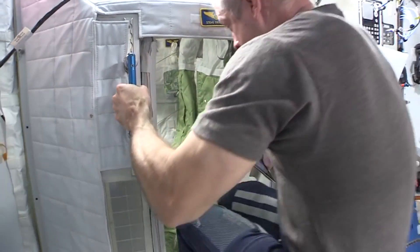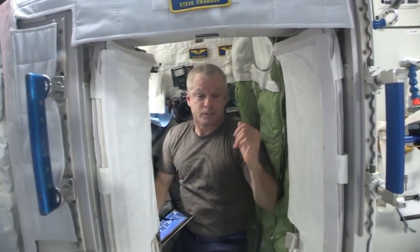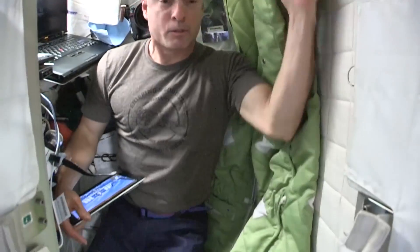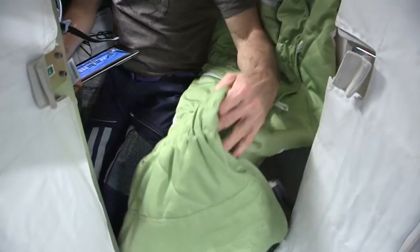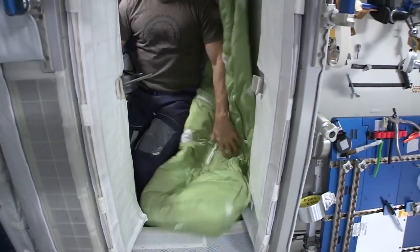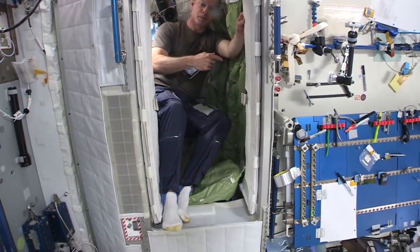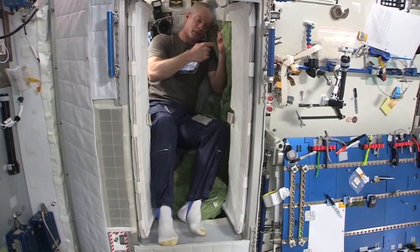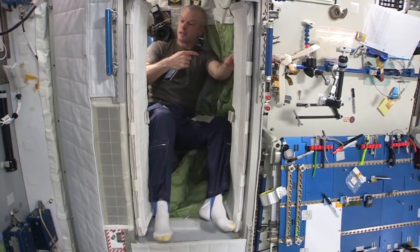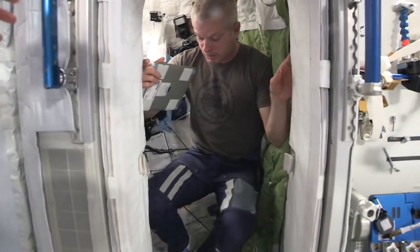I'll jump in here real quick. We have a sleeping bag attached to the wall. What I like to do is have it attached at one point here and one point up here, so I can put my feet right up here when I'm sleeping. I kind of do it in a semi on-my-side sleeping position, which I like to do back on earth, and it works out pretty well. It gives me that same feeling.